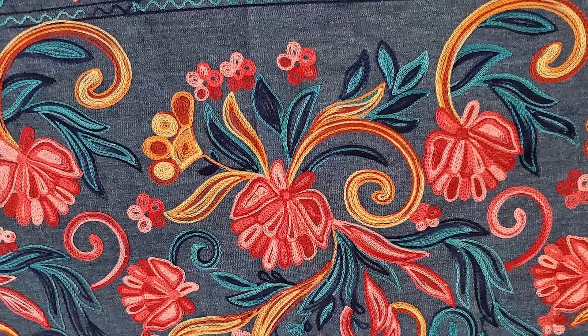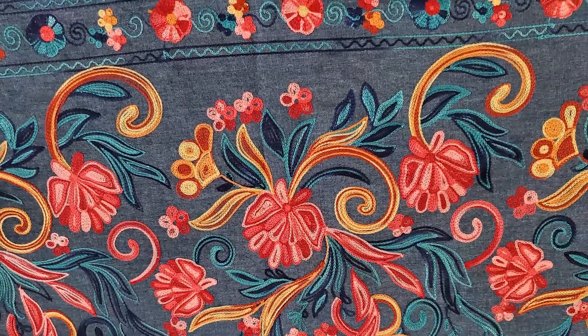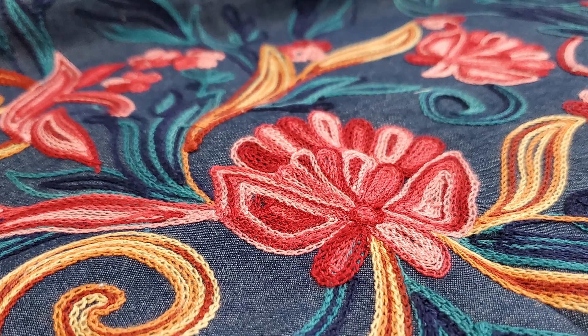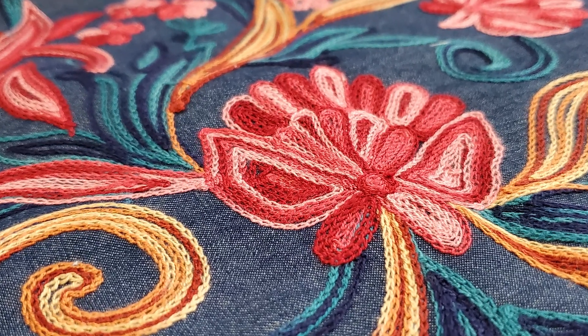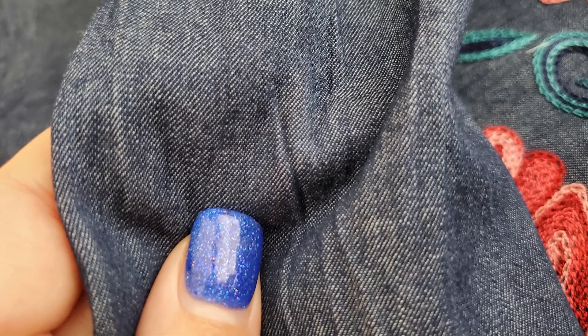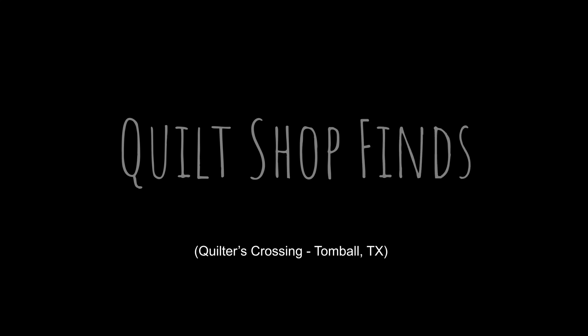I also found this right here. This is a border print that is embroidered and it is an apparel fabric on denim. I fell in love with it — look at the detail on this embroidery. It is beautiful. I do not know what I'm going to make with it yet, but I'm going to love it because it is so soft. So that's what I found at Joann's. This is what I brought home from Quilters Crossing, my quilt shop.